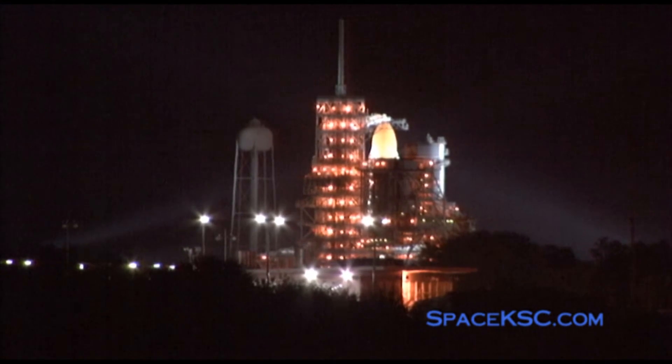T-minus five minutes and counting. The launch team has initiated orbiter APU start. TLC performing APU start. The launch team has terminated liquid oxygen replenishment to the external tank and is now initiating LOX drain back.